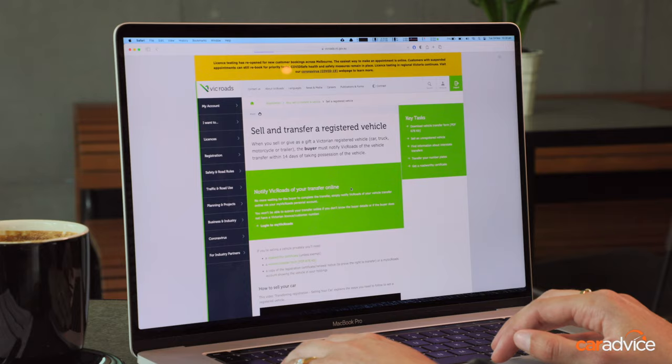Behold, VicRoads' new online transfer process, which allows you to complete your car's transfer of registration with the click of a button. Paperwork, be gone. In fact, you only need one physical form for this entire process. So if you're buying or selling a used car, sit back and let me walk you through it.